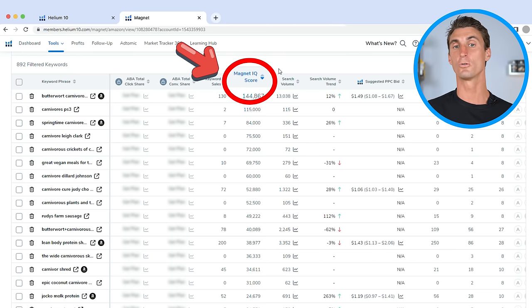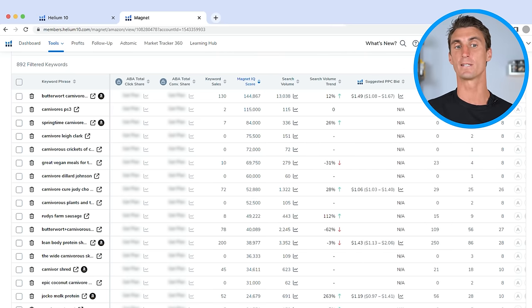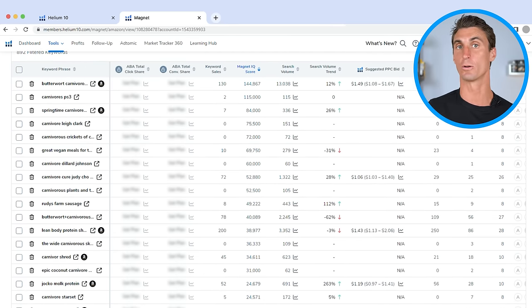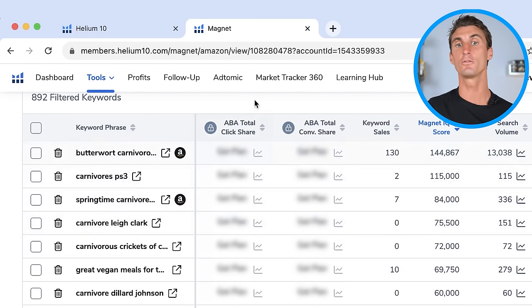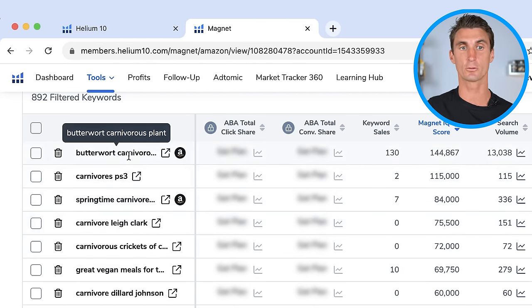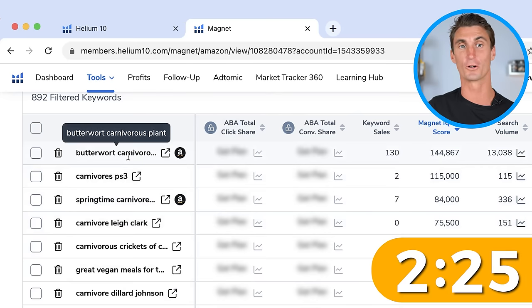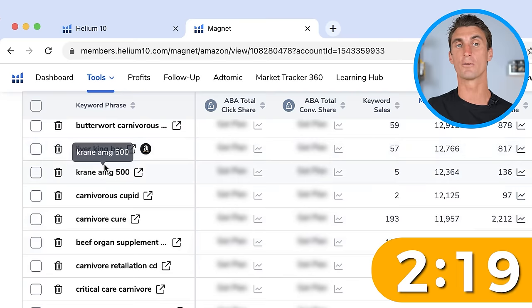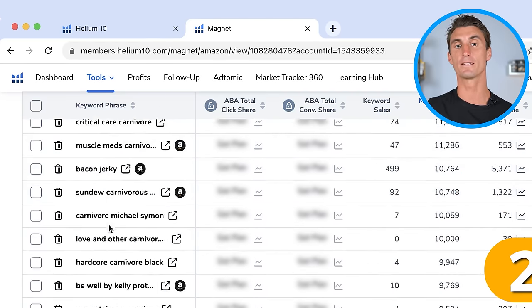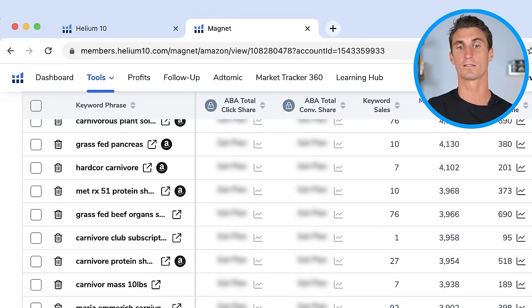The Magnet IQ score tells you how good of an opportunity Helium 10 thinks a product is going to be. You go down this list and look at every single keyword phrase until you find a winning product. This first one is a butterwort carnivorous plant — that's a type of plant we probably don't want to sell. You scroll down and look at every single one until you find something you'd actually want to sell.